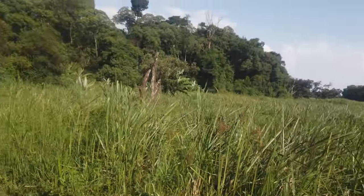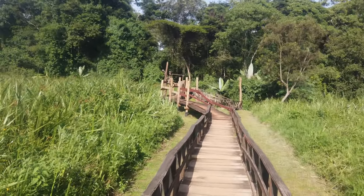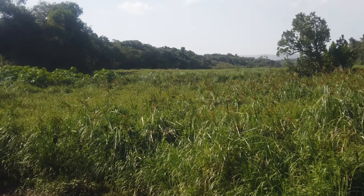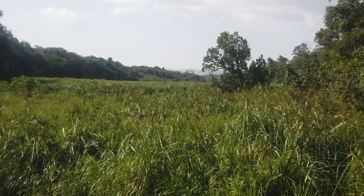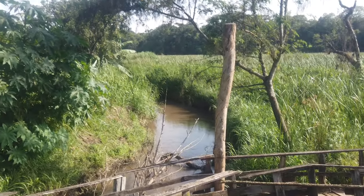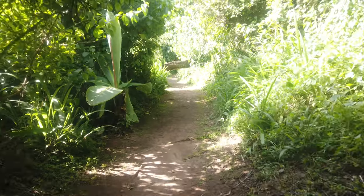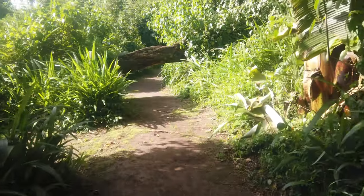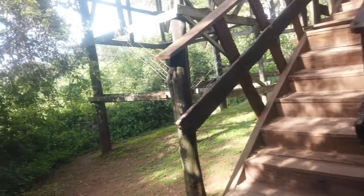There are supposed to be some observation decks somewhere. It might be better to find one and go up and try to spot it using binoculars. Spotting any animal here is going to be a lot of work — so far the only thing I've seen is monkeys. But it looks so nice and peaceful. Here is the observation deck. We'll go up and try to see if we can spot it from above.